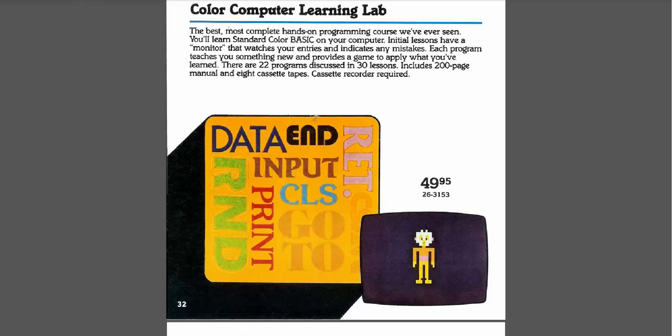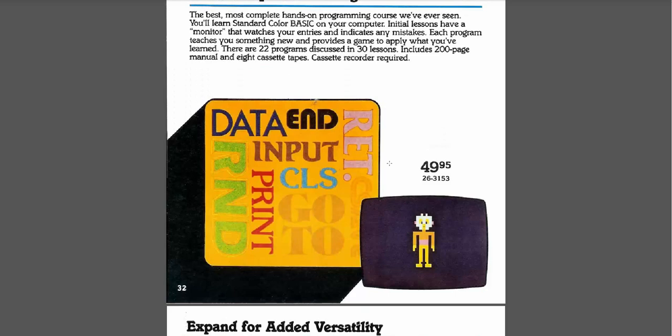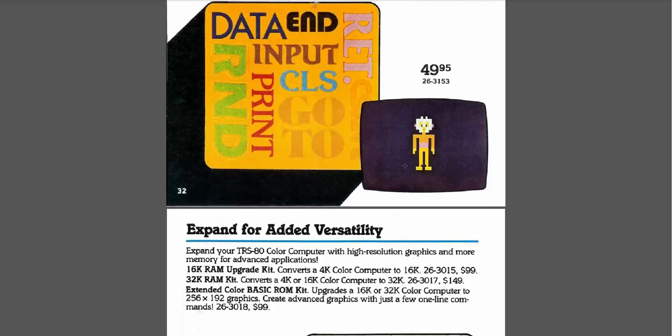The Learning Lab — "the best, most complete hands-on programming course we've ever seen. You'll learn standard Color BASIC on your computer." The computer actually came with a wonderful manual that went through programming and BASIC in great detail, so I think I just worked through the manual on my own. "Each program teaches you something new and provides a game to apply what you've learned. There are 22 programs discussed in 30 lessons, including a 200-page manual and eight cassette tapes." I bet that was really good information — I just learned with the book.